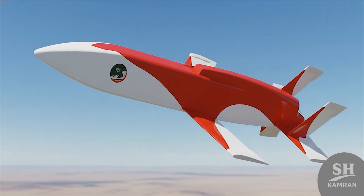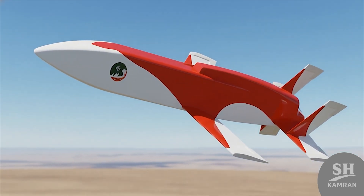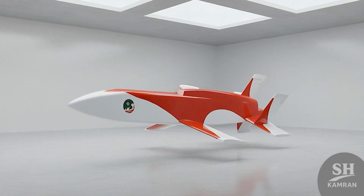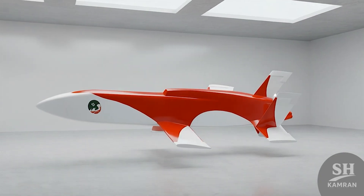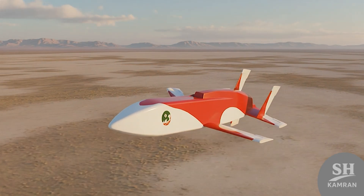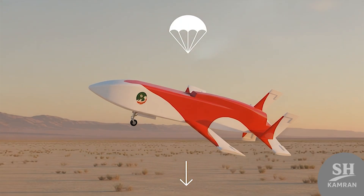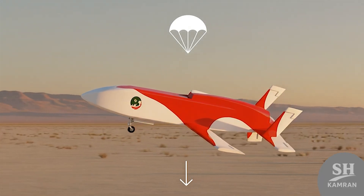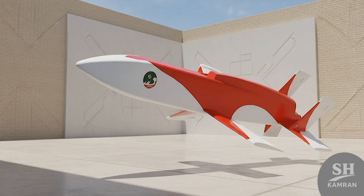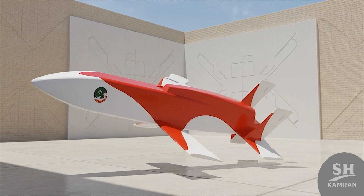That is the story of the mysterious Mobin, which we tried to review completely. Hope you enjoyed this video. If you liked it, don't forget to like and subscribe. Tell me in comments if you knew this drone. Goodbye.